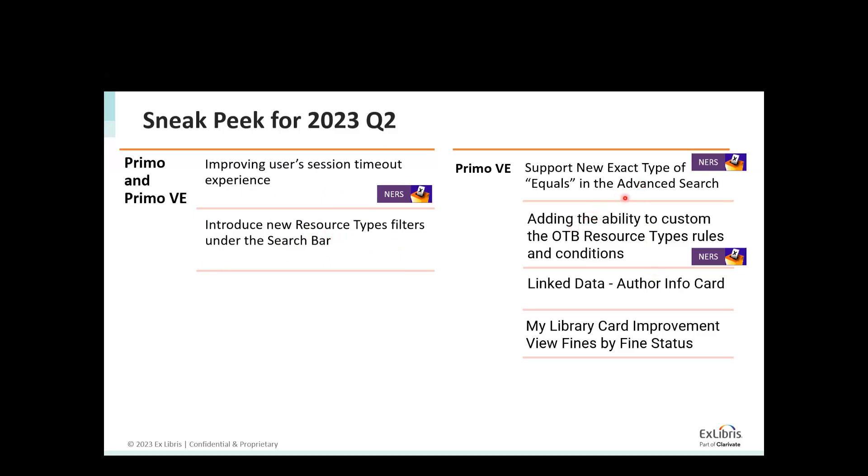In the next release in Primo VE, the exact-and-only is going to be released. We will also have the ability to customize the out-of-the-box resource types — so you will have more options to change rules for resource types that come with the OTB, not necessarily local resource types that you are adding. We will have linked data author card — a new info card for author displaying the full records. And in My Library Card, we are going to let the user filter and view fines by their fine status. Today they only see active fines; they will be able to see their closed fines or fines in the status of transferred as well.